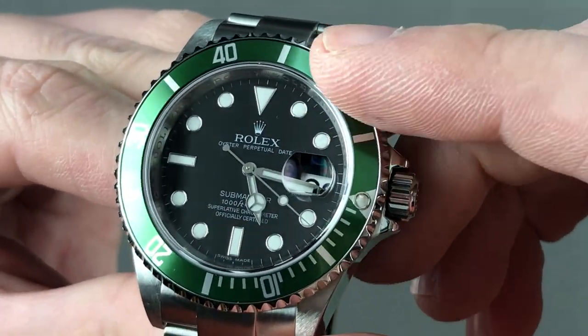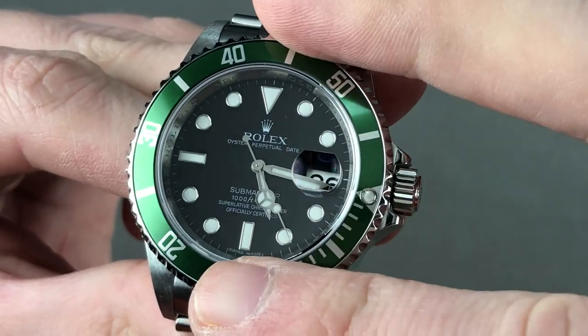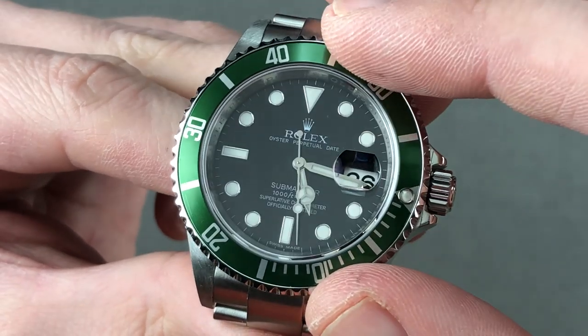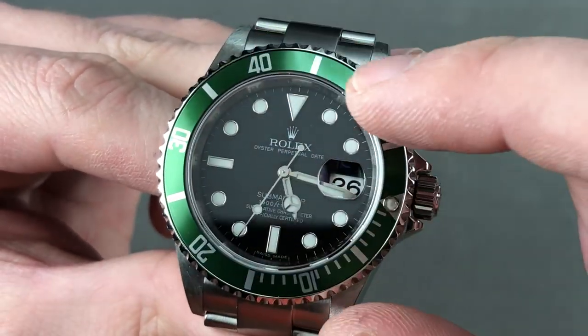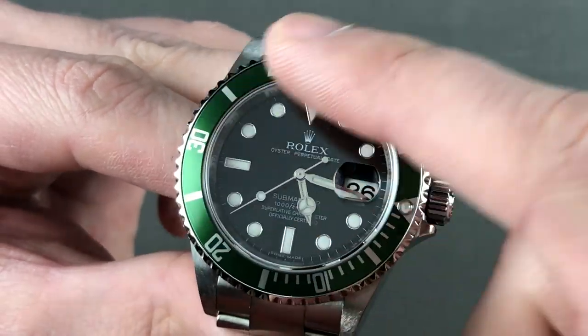A lot of folks don't realize that the dial is also different. Yes, we have white gold hands and indices and black lacquer — that's the same — but the Kermit used what some call a maxi dial, something that originally reached production in 1992 with the Yachtmaster. It entails the use of larger plots of lume on white gold bases.